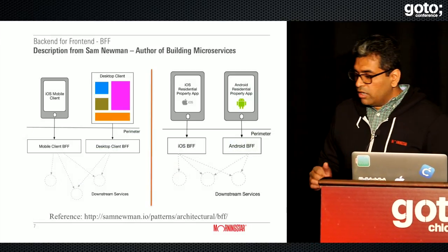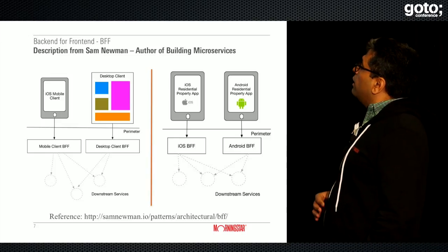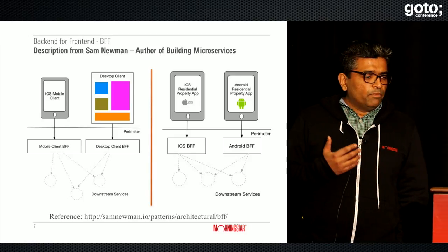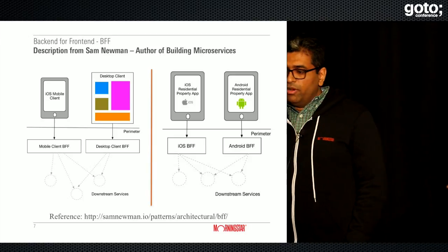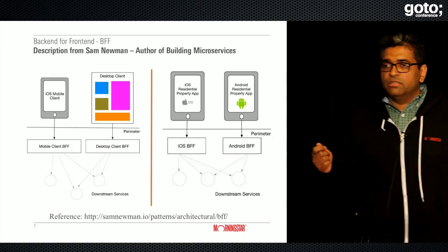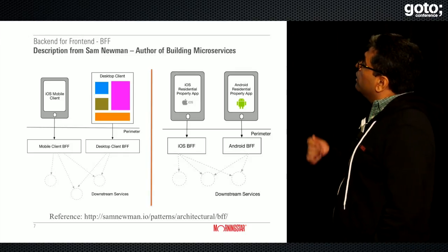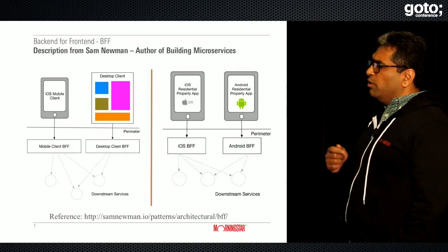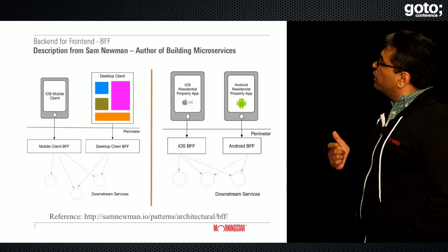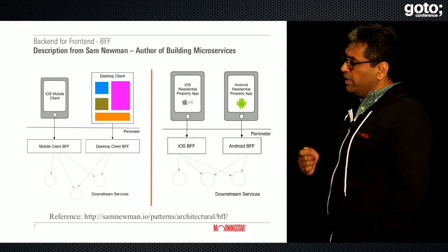Let's talk about Backend for Frontend. I took this description from Sam Newman's blog post — he's the author of Building Microservices and did a great talk yesterday around feature toggle and feature branching. He's also the host of the Microservices Track today, and he credits this architectural pattern to Phil Calcutto.